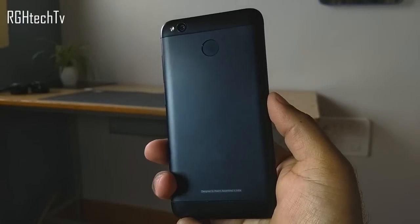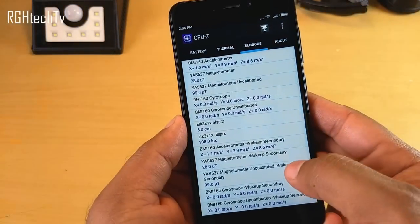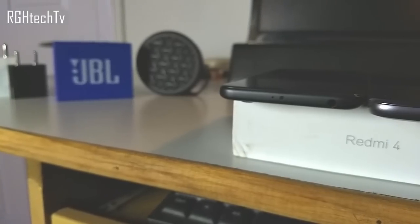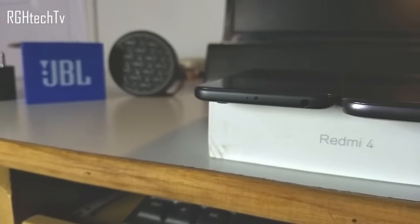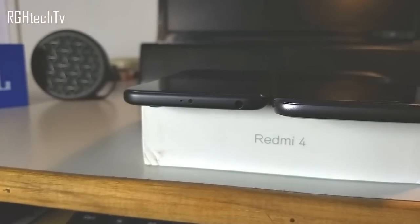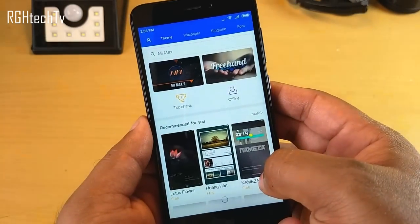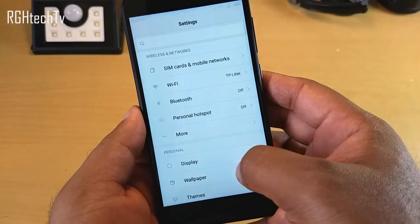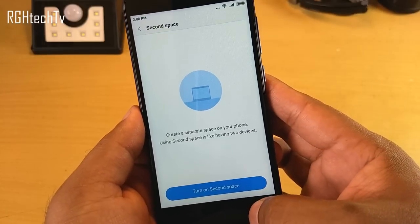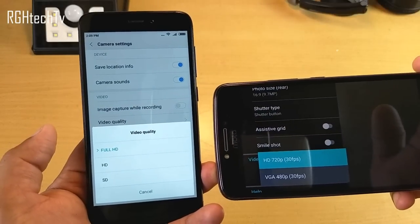Here are things Redmi 4 does better than Moto E4 Plus: First, it has all necessary sensors including magnetometer and gyroscope, which are missing on Moto E4 Plus. Second, it has an IR blaster to control TVs, ACs, and other appliances. Third, MIUI is feature-rich with dual apps, second space, hidden folder, and lots of shortcuts — though MIUI is known to become laggy compared to stock Android over time. Fourth, Redmi 4 can record full HD video, while Moto E4 Plus is limited to HD.